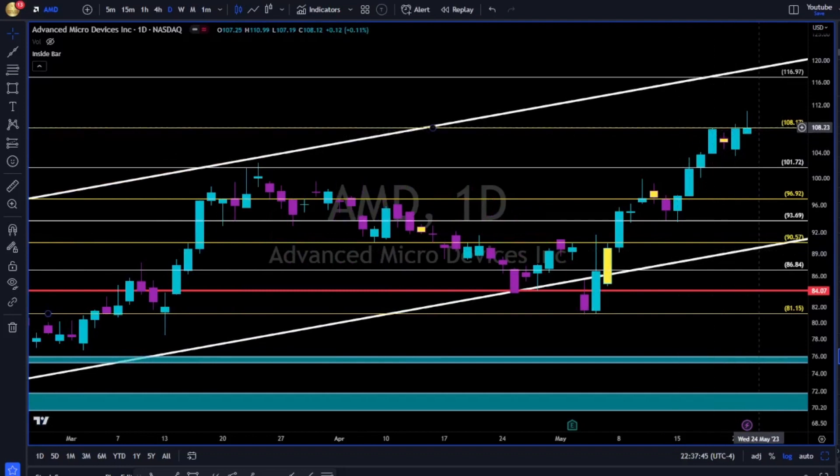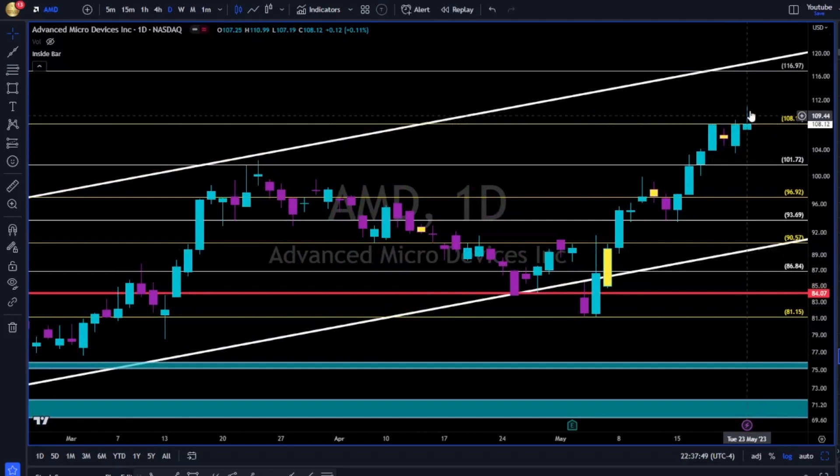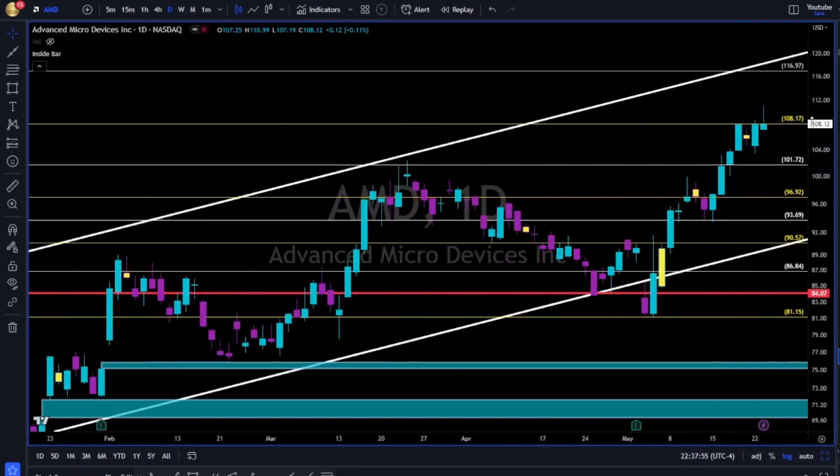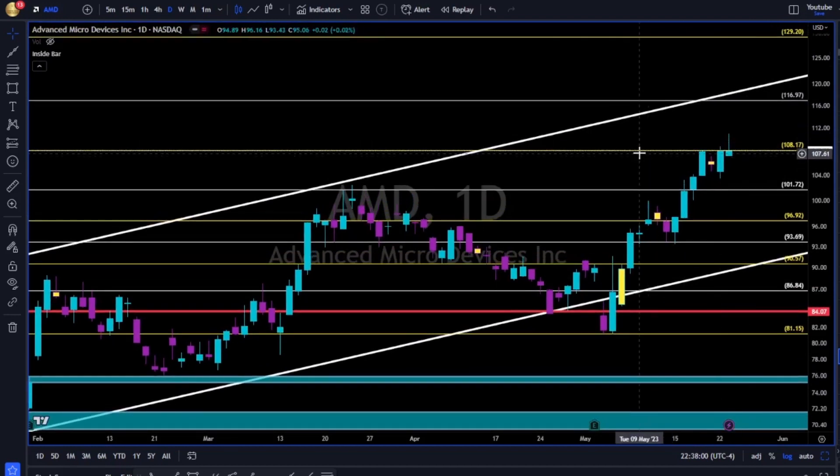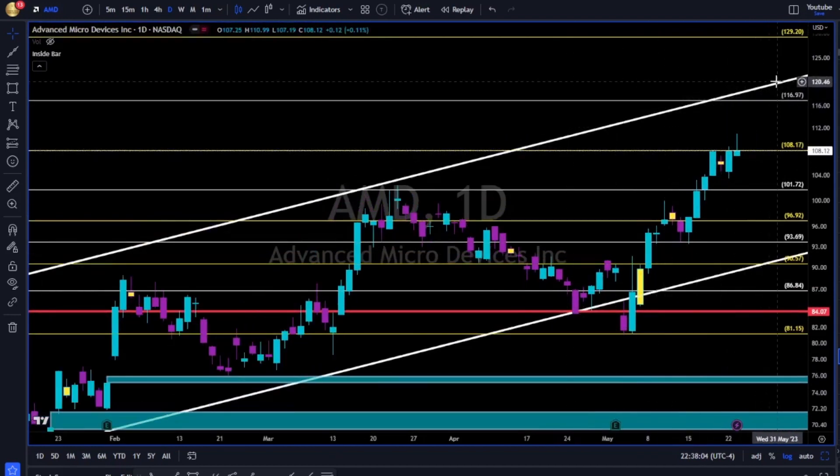AMD — 108 has been tough resistance in the past few days. Today, bulls tried, failed, closed below the 108. Now 104 and 101 to the downside need to hold — otherwise we have 96. If bulls break up and above, long continuation towards this white trend line together with the 117.